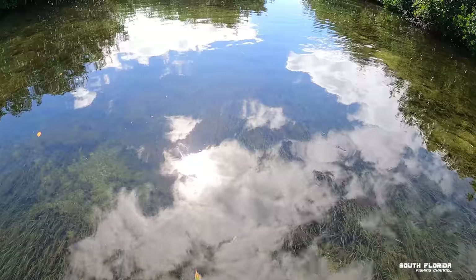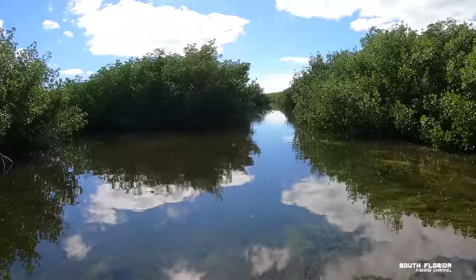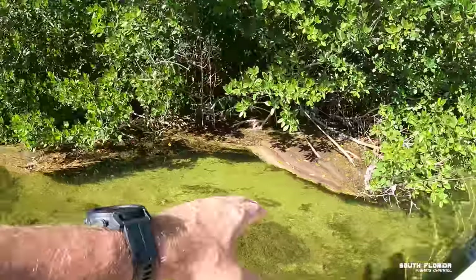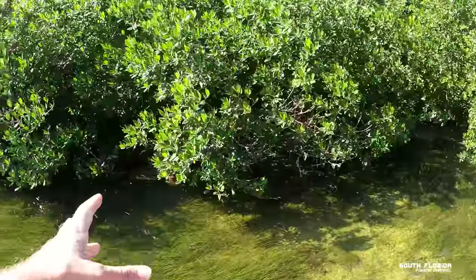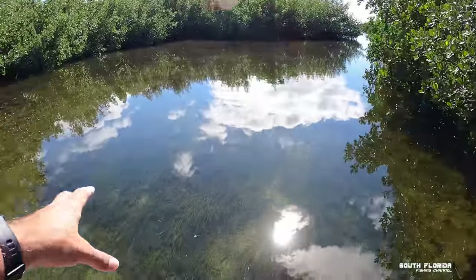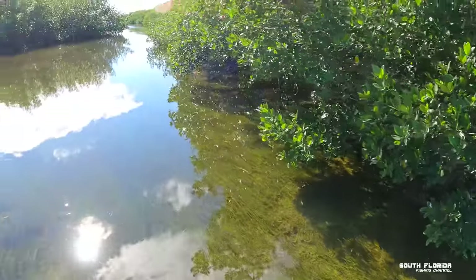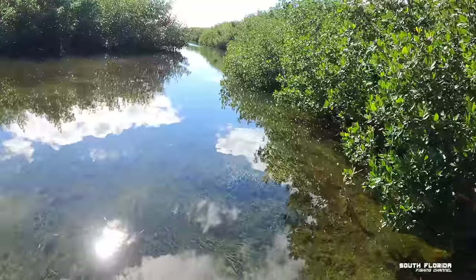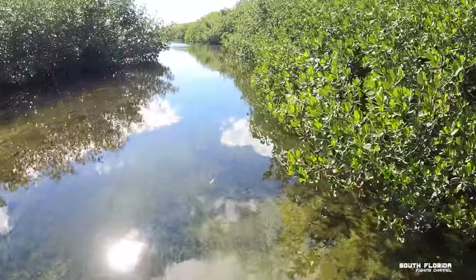I almost feel like I'm in a dream right now. My strategy is to idle along these mangrove roots, and when I see a big mangrove snapper — preferably three or four in a group — I'll go off to the side, put down my pole anchor, and chuck some pilchards right into those mangroves. I just saw some mangrove snapper and pilchards over there, but the pilchards were very small — not worth cast-netting. We'll keep looking.